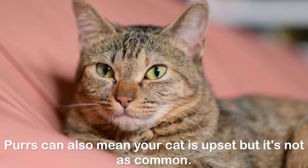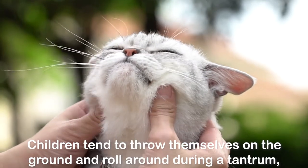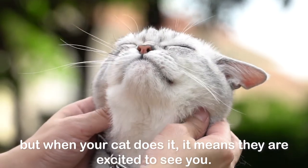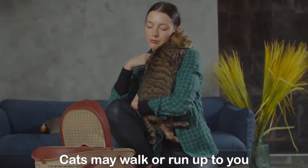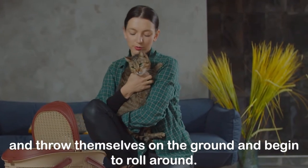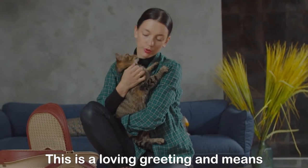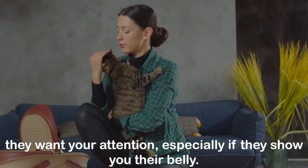Purrs can also mean your cat is upset, but it's not as common. Rolling: children tend to throw themselves on the ground and roll around during a tantrum, but when your cat does it, it means they are excited to see you. Cats may walk or run up to you and throw themselves on the ground and begin to roll around — this is a loving greeting and means they want your attention, especially if they show you their belly.